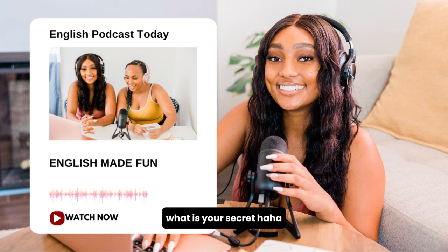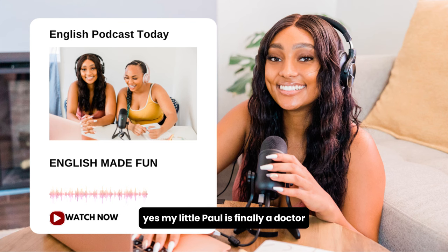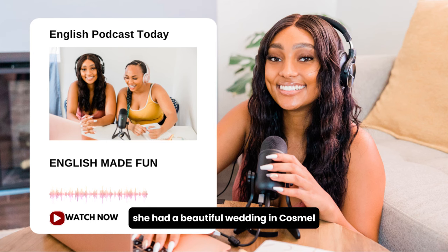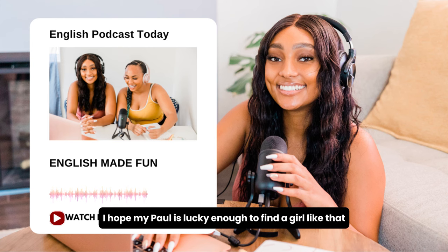What is your secret? Oh, come on. Well, I've been watching what I eat, and I work out three times a week. By the way, I heard your son recently graduated. Yes. My little Paul is finally a doctor. They grow up so fast, you know. He is such a handsome guy. He gets his looks from his mother, of course. Thank you. What about your daughter, Pamela? I heard she passed the bar exam and married recently. Oh, yes. She had a beautiful wedding in Cozumel, Mexico, and we all attended. Such a lovely girl. I hope my Paul is lucky enough to find a girl like that someday.